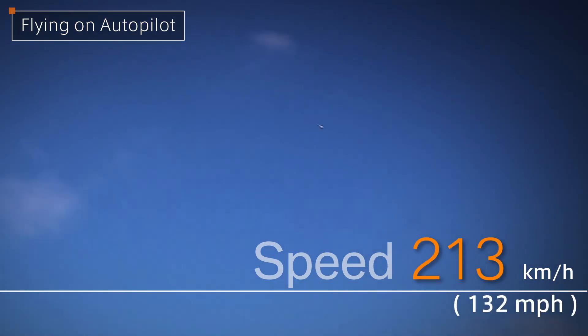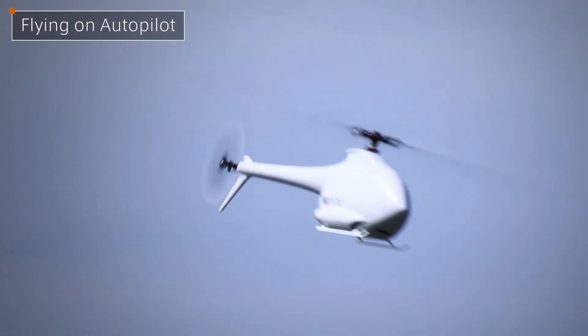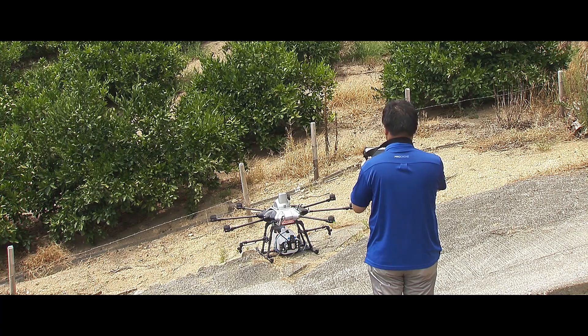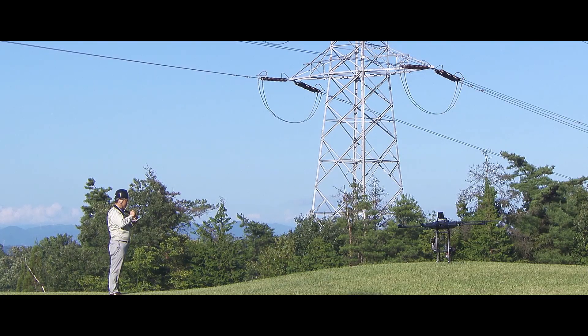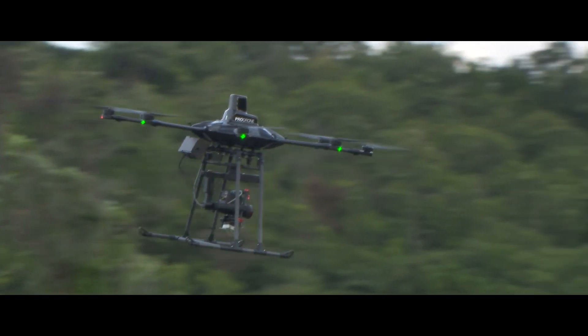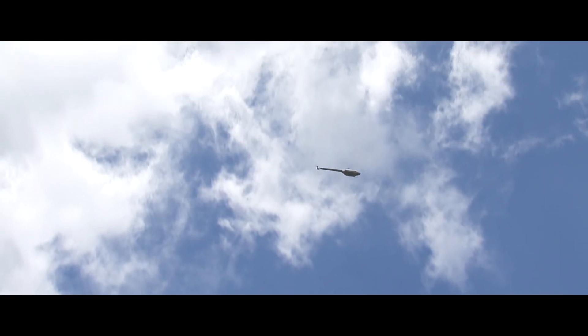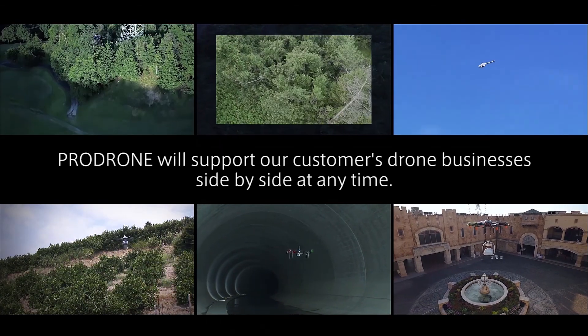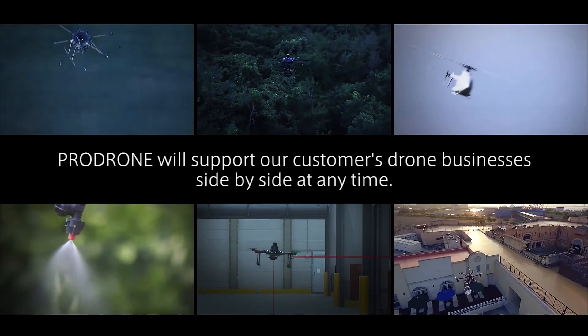If you require speed and efficiency, the PD-8 AWHS is the perfect platform. With our high-speed drone that can be operated by anyone with ease, ProDrone provides the world with another new solution. We are on the brink of living in a world where everything can be completed with one click, and it won't be long before we release a platform that requires nothing more than pressing start. We are a B2B company. ProDrone will support our customers' drone businesses side-by-side at any time. Tell us what you need — ProDrone will make it happen.